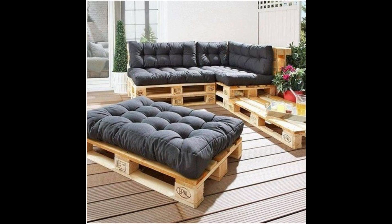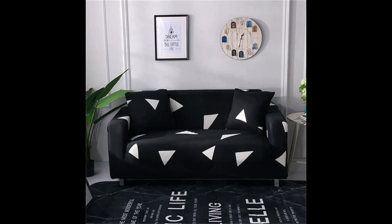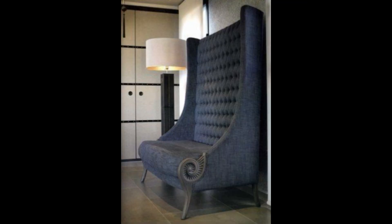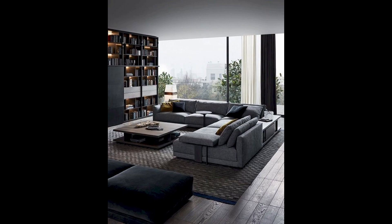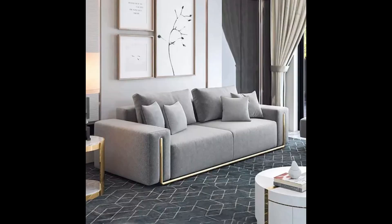Hello, good morning everyone! I hope you are doing good. Welcome to the new video. Today we are going to see some beautiful luxury sofas and you will love them. Ladies and gentlemen, if you are watching the video, please like the video and do not forget to subscribe to my channel, as it helps me make more videos.